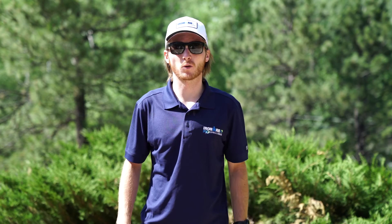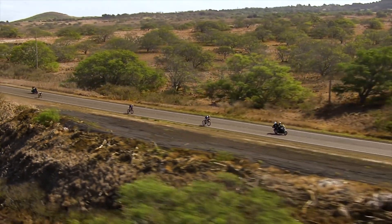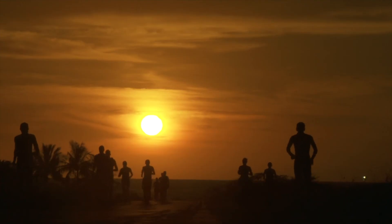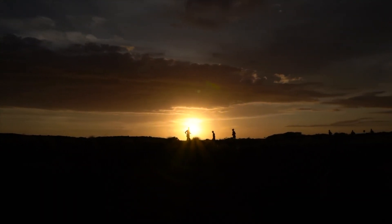Thanks for joining me for the Ironman VR12 overview. You have the opportunity to race a portion of the Ironman World Championship course against athletes from all around the world. As always, happy training and I'll see you out on course.